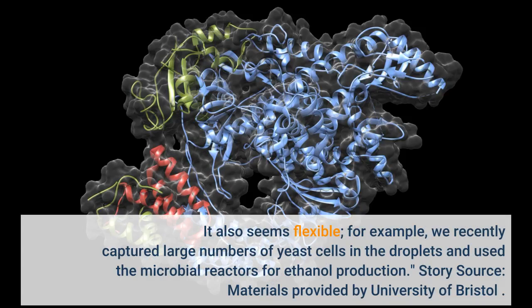It also seems flexible — for example, we recently captured large numbers of yeast cells in the droplets and used the microbial reactors for ethanol production.